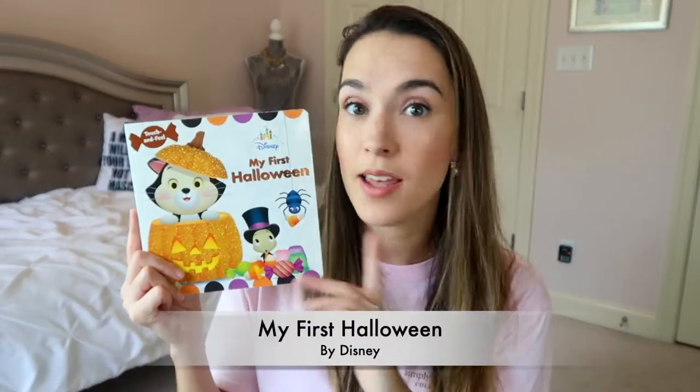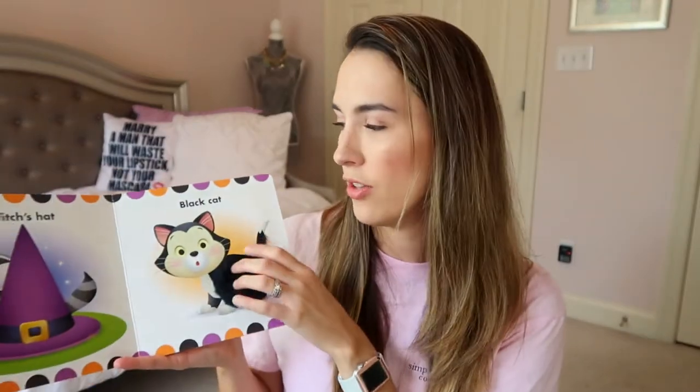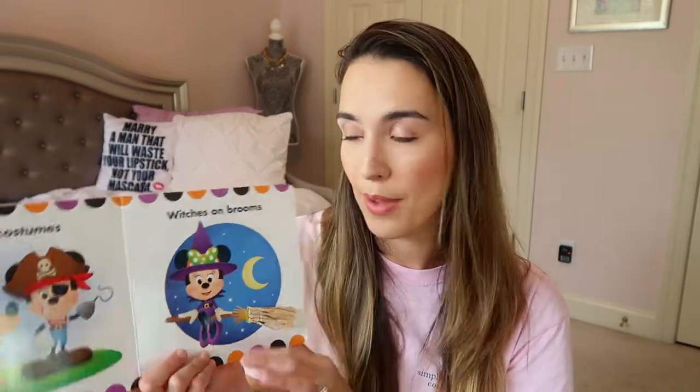Another touch and feel book we got for his first Halloween — this is My First Halloween from Disney, Touch and Feel. A lot of the pages, mostly on the right side, have the touch and feel elements. It features a witch's hat, black cat, pumpkins with faces, spooky places, and different things to feel. Jackson really liked this book growing up and still likes to play and feel them. We love Disney in this house.